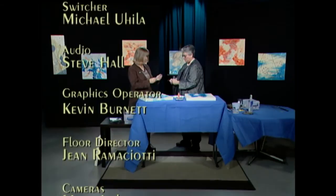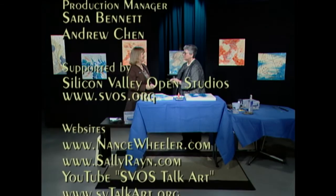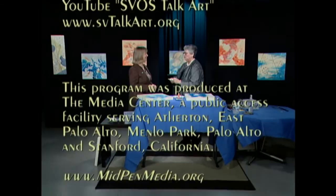Thank you so much for being on Talk Art, and thank you also for producing our show — you do a wonderful job and everyone appreciates how much you do. Thank you very much. We'll see you next time.